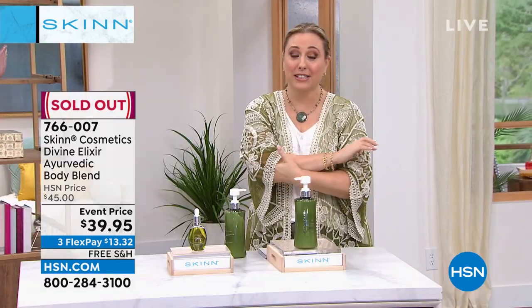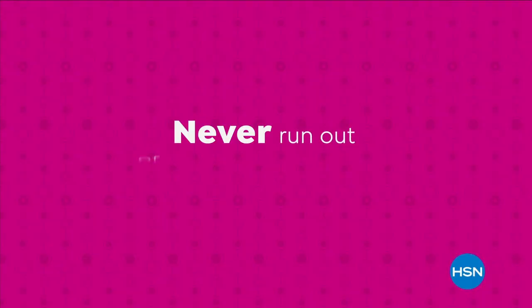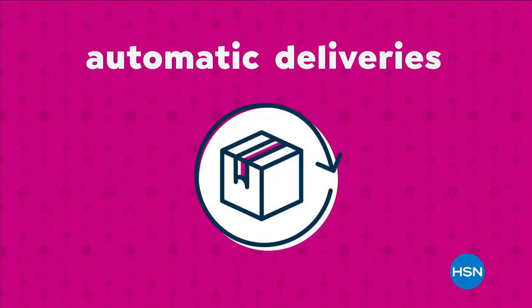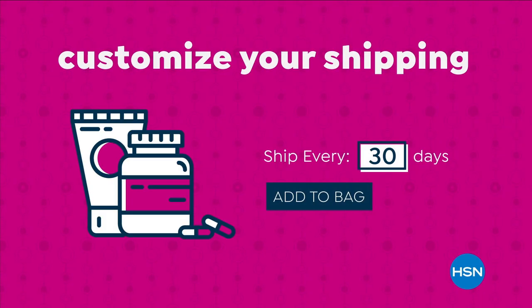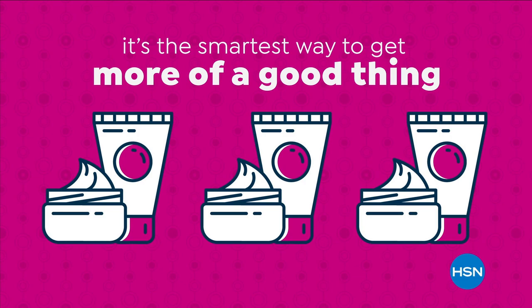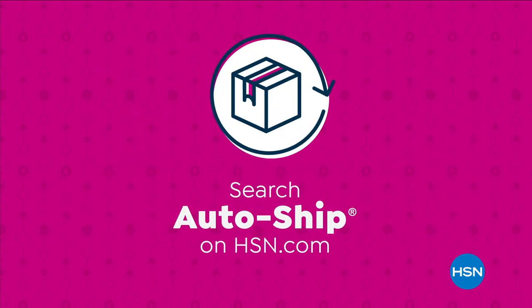Call 766-007. We're going to take a teeny little break but then we're going to jump into more from Dimitri, like a Dermapeel. Stay tuned. Never run out of the things you love with AutoShip at HSN. Receive your favorite items with automatic deliveries and easily customize your shipping preferences. AutoShip locks in your order price while enrolled — it's the smartest way to get more of a good thing. Search AutoShip on HSN.com.